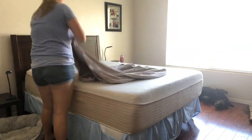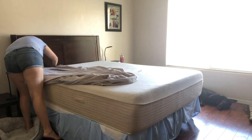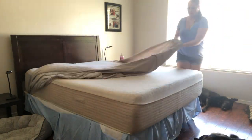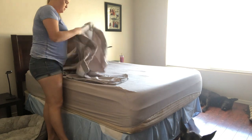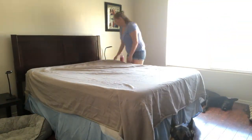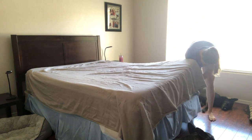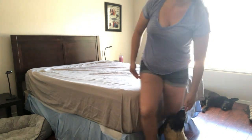Hi everyone, welcome back to my channel. In this video I'm going to be showing you my weekly cleaning routine. On a weekly basis, on Monday I'm cleaning my bedroom and mopping the floors — that is typically my weekly routine. About once a month, maybe twice a month, I will do a deeper clean of my bedroom. If you want to see a video about the deeper clean, I can film that, so make sure to leave a comment below.